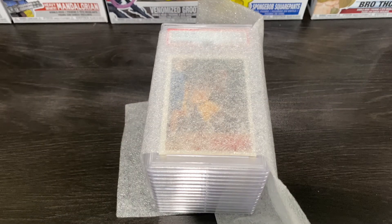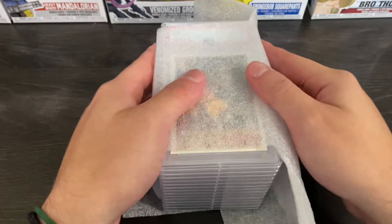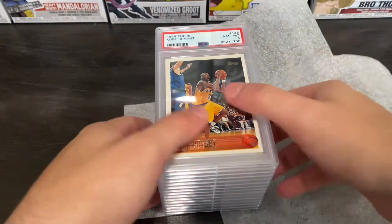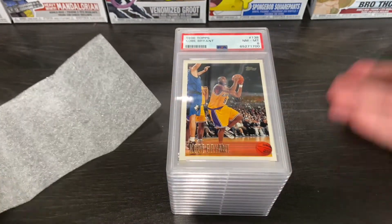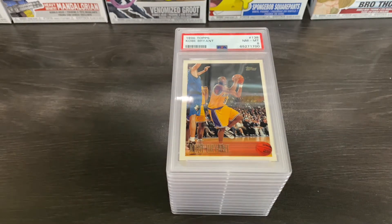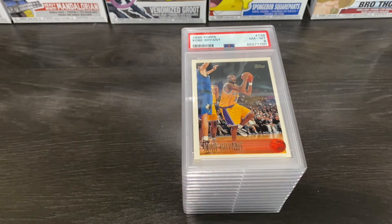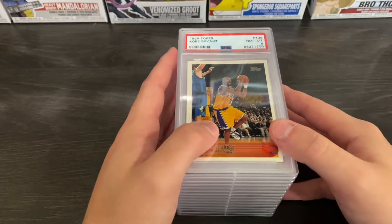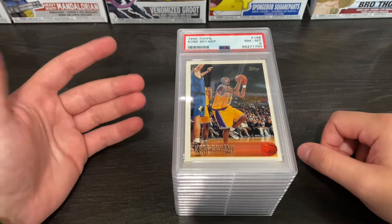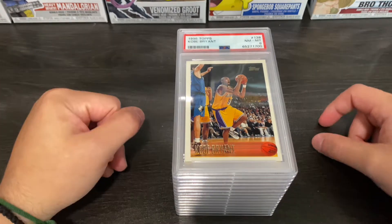That was probably the hardest thing I've ever opened in my life. Very hard to open up. So like I said guys, I do know what the grades are already. Got quite a lot for you guys to go through real quick. And I do know it's a baseball channel, but my dad has a lot of basketball cards and we wanted to get some of them graded and see what we would get. The turnaround on these were pretty darn quick — about a month, so not too bad.